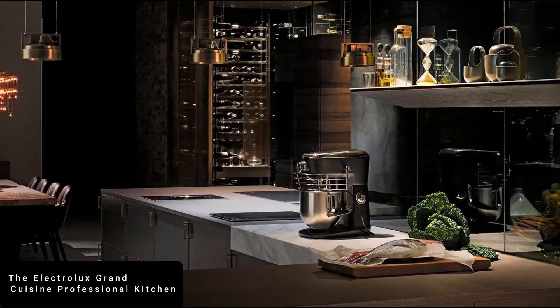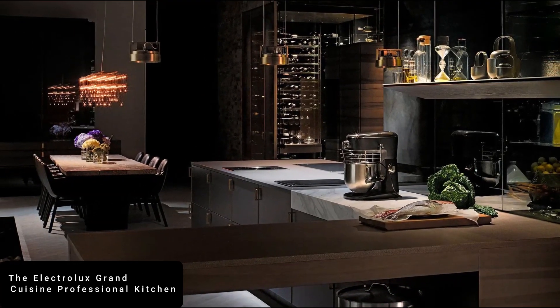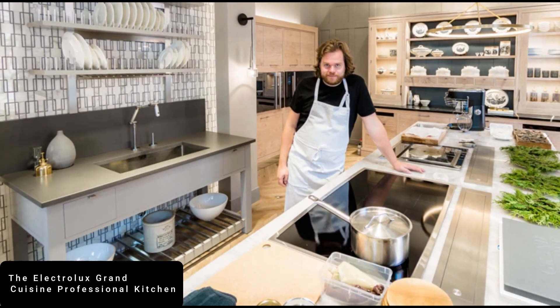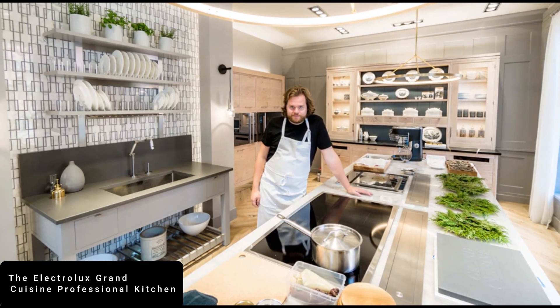Standing at number 11 is the Electrolux Grand Cuisine Professional Kitchen. It lets you cook like a professional in a Michelin star restaurant with its variety of exclusive kitchen appliances that can make anyone go dizzy.